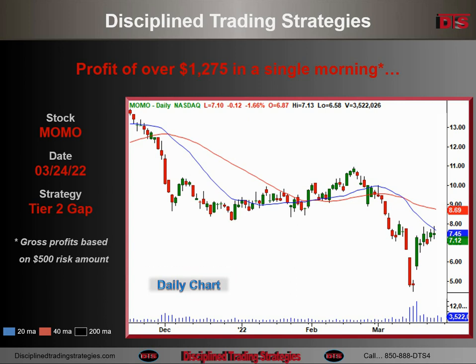Daily chart of Momo — that's what it looked like before the day of the trade. We're going to gap down to right there. You're going to see this is kind of a controversial gap. I wasn't real clear on this one. What happened was after the day of the gap, it went like that, and I ended up trading it long — but a lot of discussion about this one.